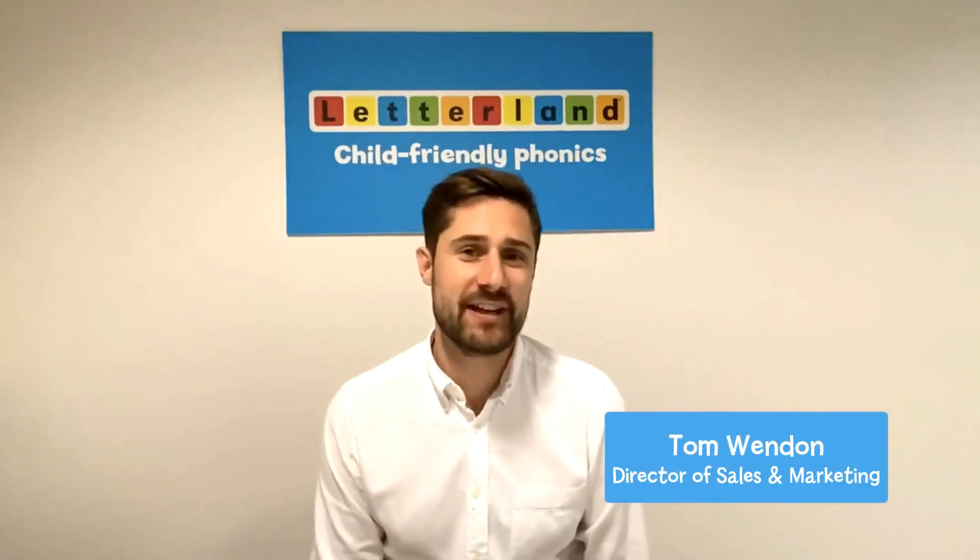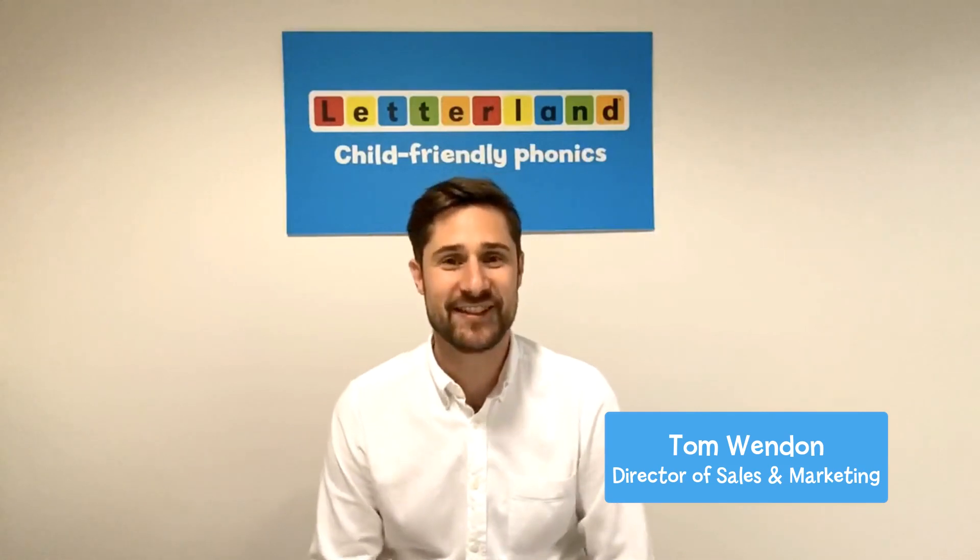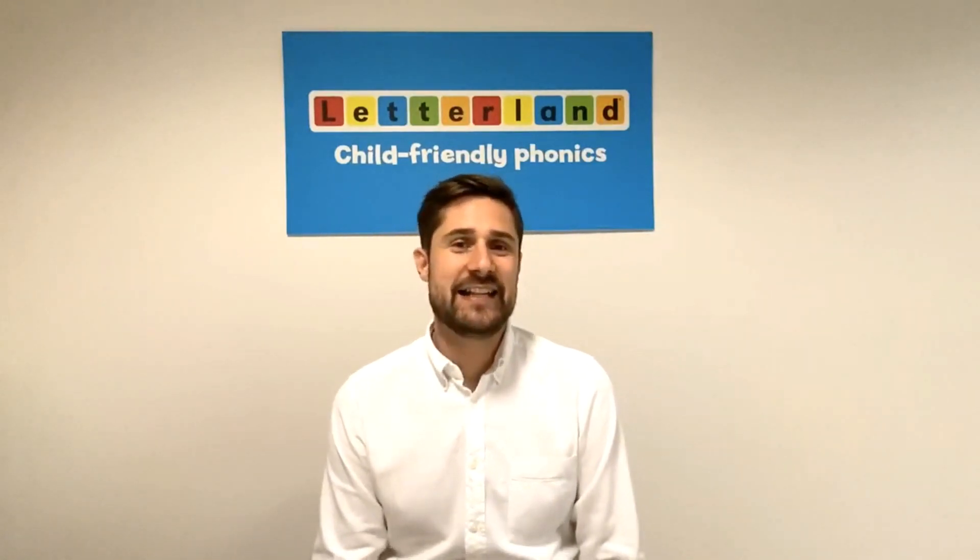Hi, I'm Tom, the Director of Sales and Marketing at Letterland and the grandson of Lynn Wendon. Here at Letterland HQ we've been really hard at work and we've got an exciting resource for the whole Letterland family and it's completely free.